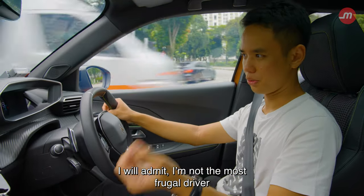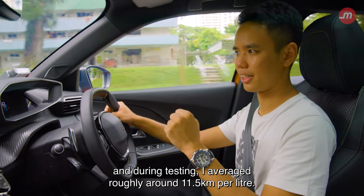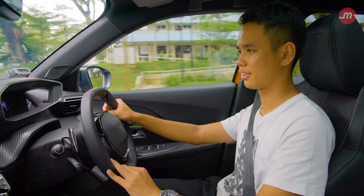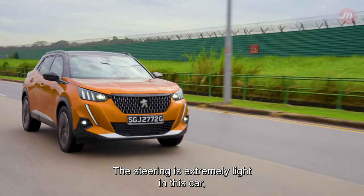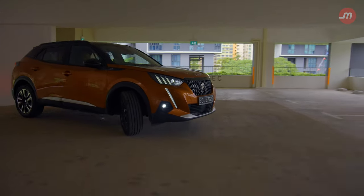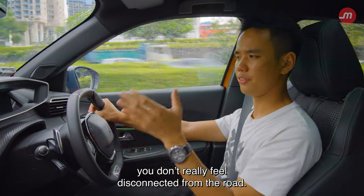I'll admit I'm not the most frugal driver, and during testing I averaged roughly around 11.5 km per litre. With more gentle driving, you will get better fuel consumption. The steering is extremely light, making it very easy to manoeuvre — like when you're in a car park or making a U-turn. It stiffens up when you speed up, so on the expressway you don't feel disconnected from the road.